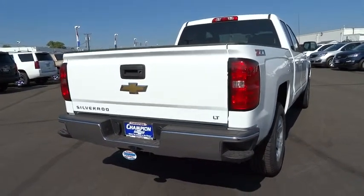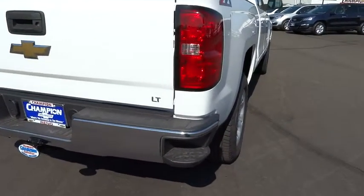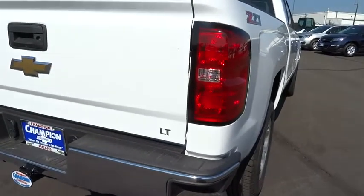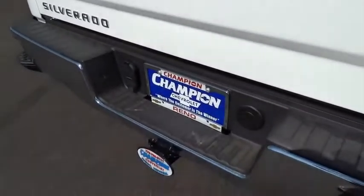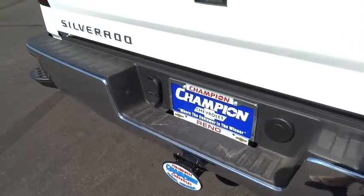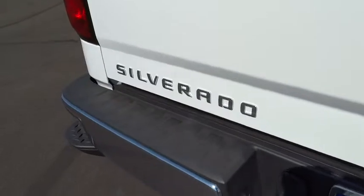AM-FM stereo radio, OnStar one-year safe and sound service, power door locks, trip odometer, security system, power windows, tachometer, power driver mirror, tilt steering wheel, towing package, heated side mirrors.